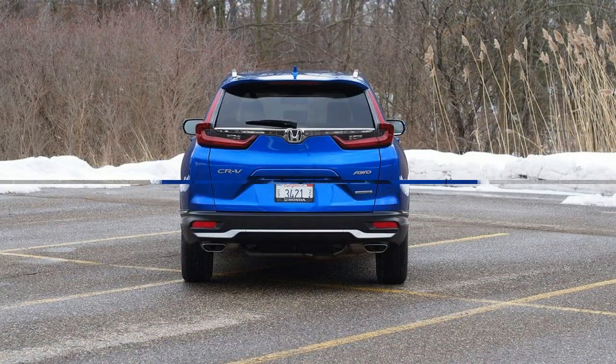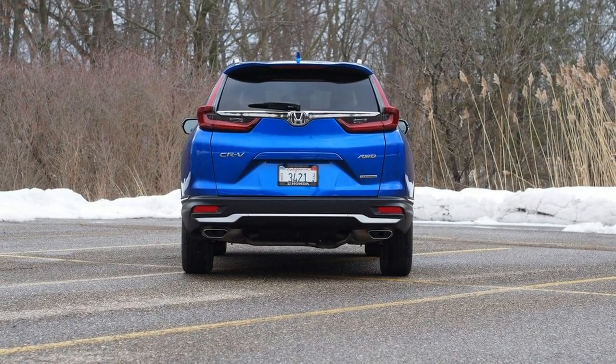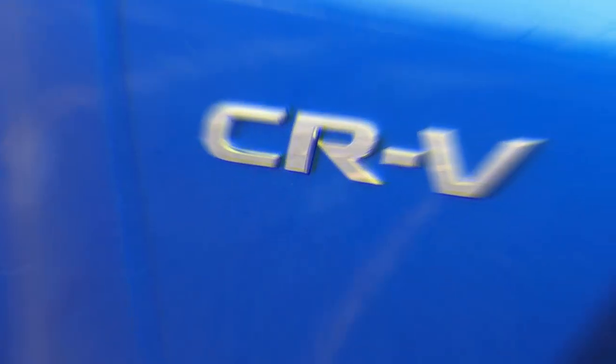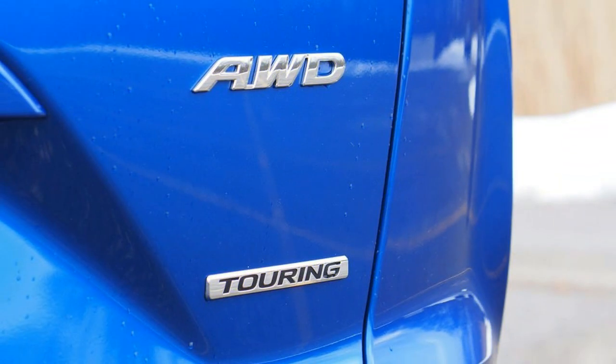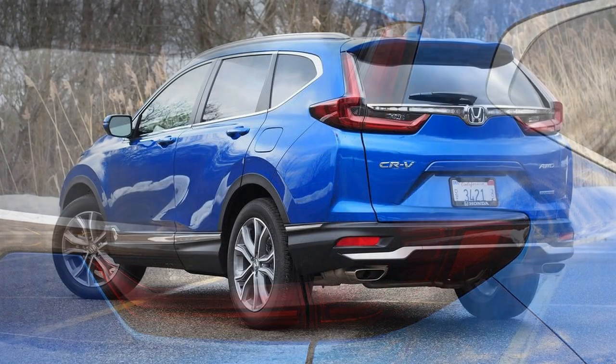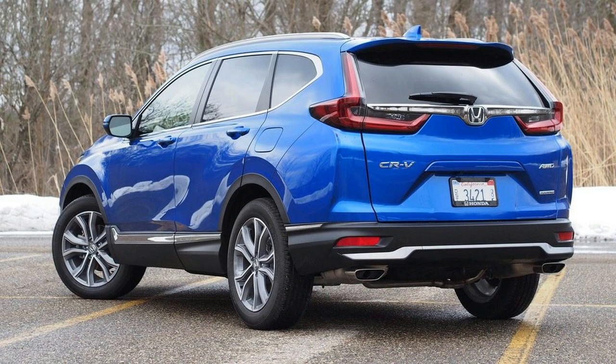The 2020 CRV's compact powertrain menu makes evaluation straightforward. The base 1.5-liter turbo four has good ability, but its standout quality is fuel efficiency. A CRV hybrid may offer greater fuel economy, though we haven't driven it yet. The CRV earns a 5 for performance — no demerits here. The 1.5-liter turbo four produces 190 horsepower and 179 pound-feet of torque.